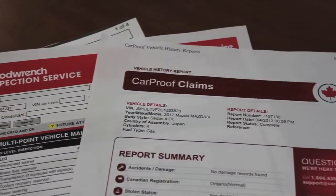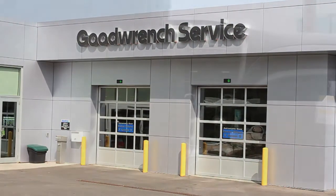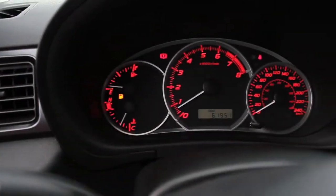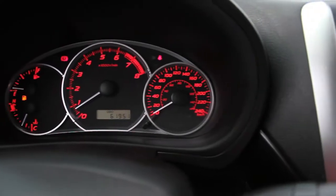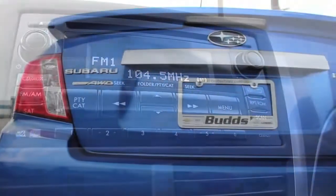Not to mention the clean CarProof and a full 150 point inspection by our Class A technicians. And remember, at BudChev our pre-owned vehicles are backed by the certified pre-owned program, which includes a 3 month, 5,000 kilometer protection program with roadside assistance.